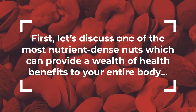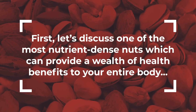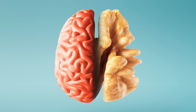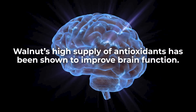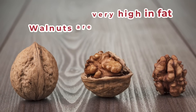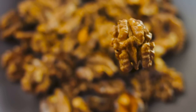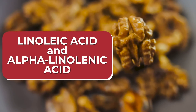Let's discuss one of the most nutrient-dense nuts which can provide a wealth of health benefits to your entire body: walnuts. They look like little brains, so it's no wonder that walnuts are considered to be a brain food — their high supply of antioxidants has been shown to improve brain function. But the benefits of walnuts extend well beyond your mind. Walnuts are very high in fat — about 65% fat — but most of that is in the form of heart-helping polyunsaturated fats, specifically linoleic acid and alpha-linolenic acid.